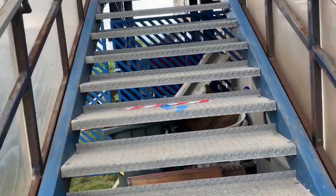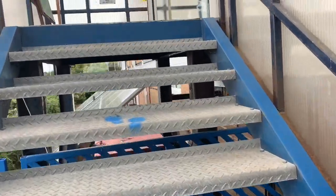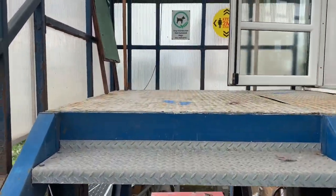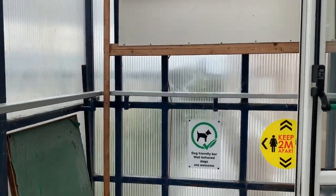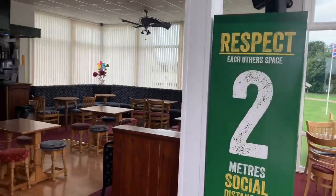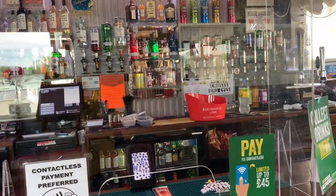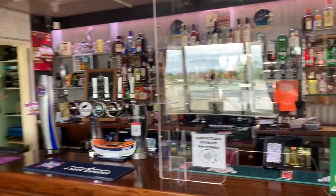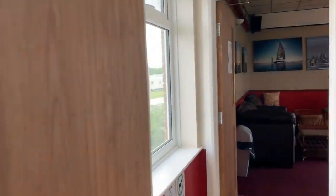This is also the way for the takeaway service if you order that way. Once you're upstairs, please take a seat and somebody will be there to wait on you and take your order. At busier times please be patient and bear with us. At the takeaway service, pay contactless if possible and then depart down the main staircase.